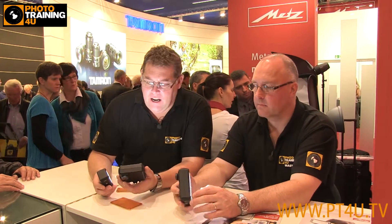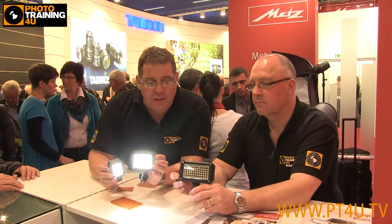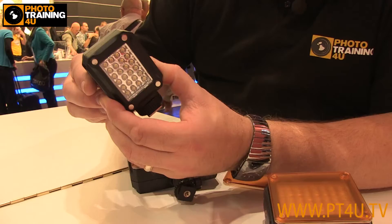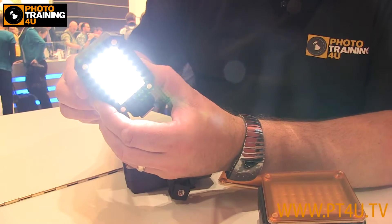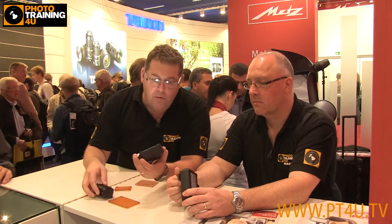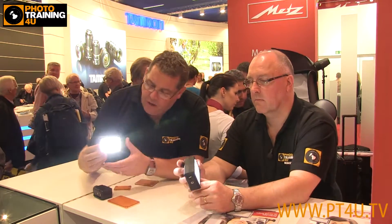We're here at the Metz booth — we just stumbled on their new LED lights. These are the little kind of things they've got here. Spin it around. The benefit is they come in three sizes: the little one, which is basically just an on/off but a cool little video light if that's what you need. Then you've got the other two — Kenny's got the large one, I've got the middle size.